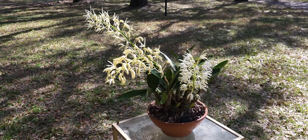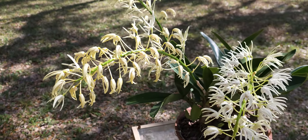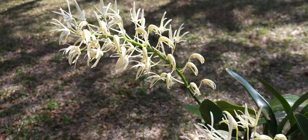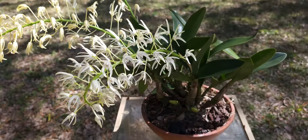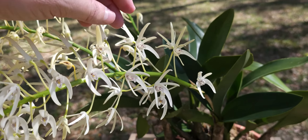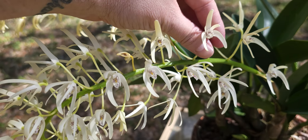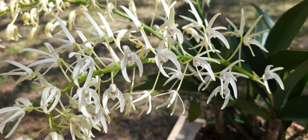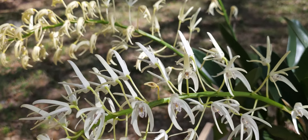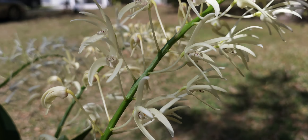This is actually the variety called speciosum, and this one is just on the verge of going out. I noticed my flowers didn't last quite as long this time, but still got a few in good shape. I've got another one, Josephine, which is actually a hybrid with this as one of the parents — you guys probably saw the video on that one. But you can tell these flowers actually have a little bit different shape to them.